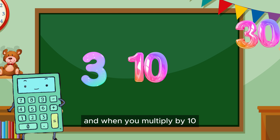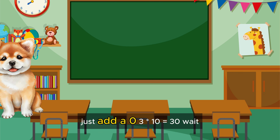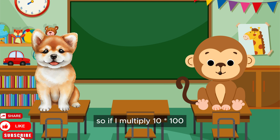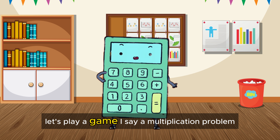And when you multiply by 10, just add a 0. 3 times 10 equals 30. Wait, so if I multiply 10 times 100, I get a thousand bananas? Oops! I should have multiplied by 1 instead.